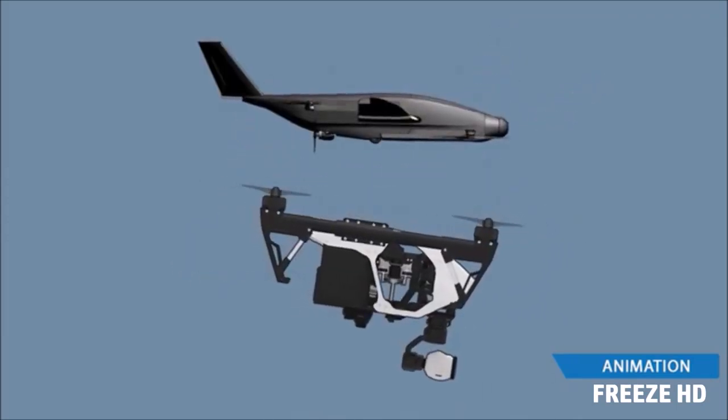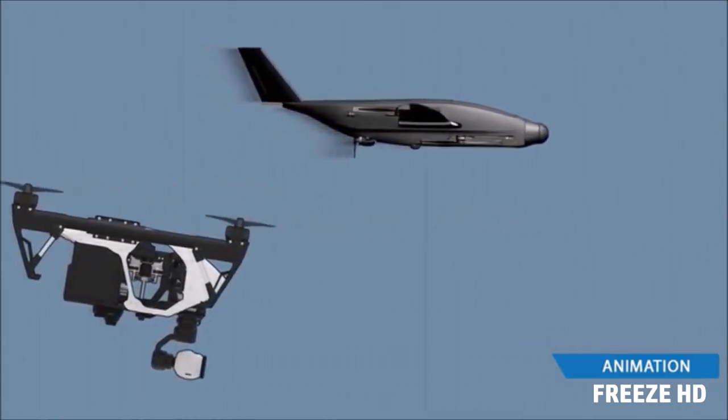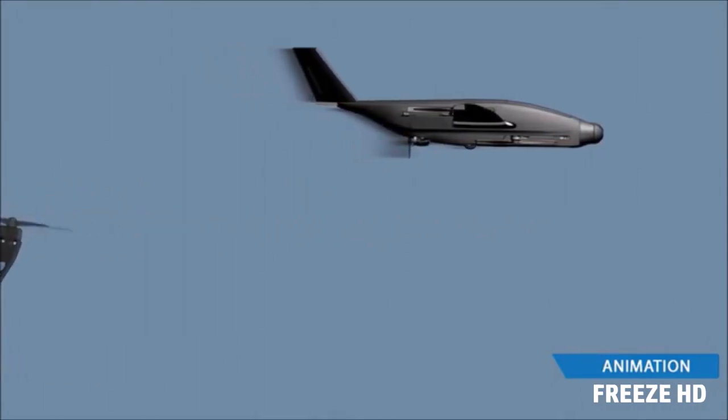Because a wing is much more energy efficient than a spinning rotor, SkyProwler in blade configuration is capable of much greater speed, endurance and range than helicopters or quadcopters.